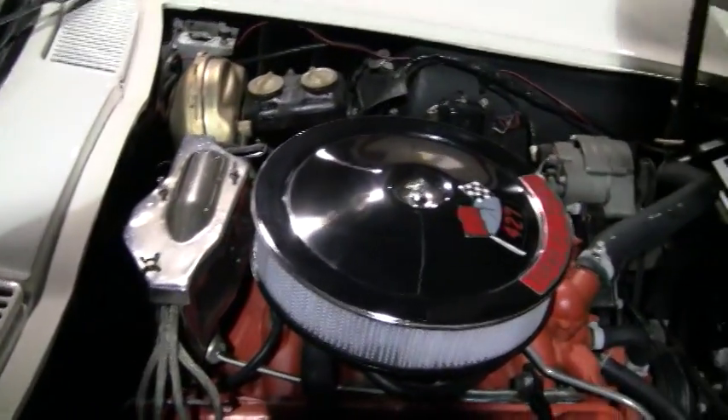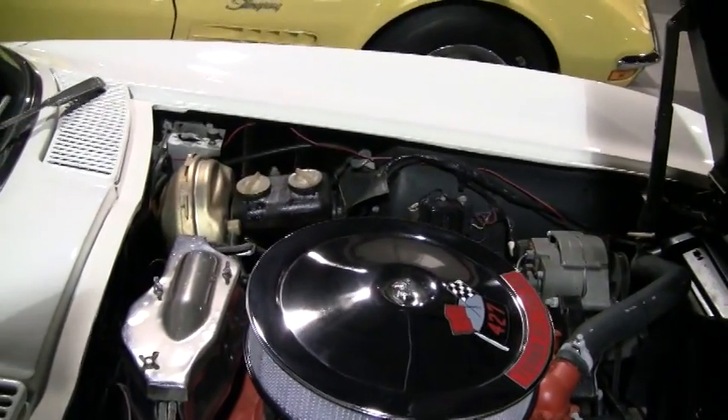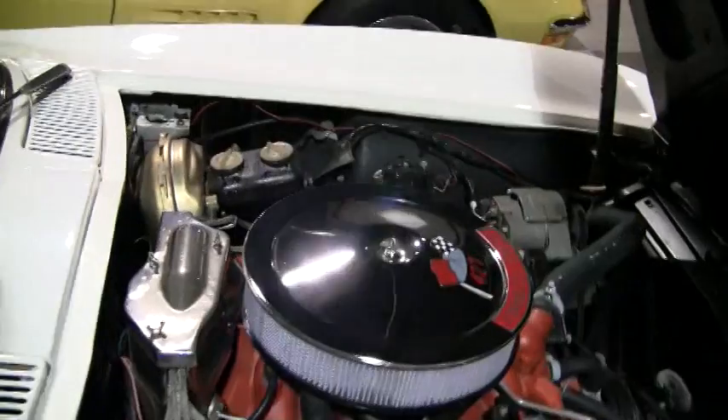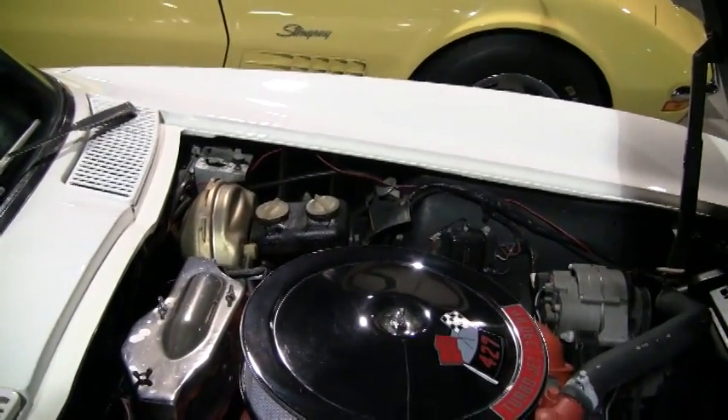This has correct valve covers showing older, if not original, paint in the ILS Suffolk decals. There's a Holley carburetor with a casting number for a '67 427 390 horsepower car.